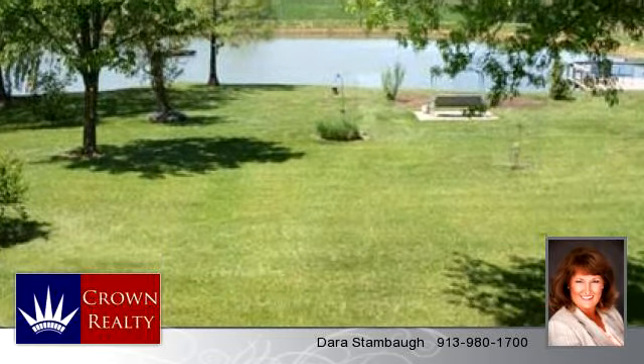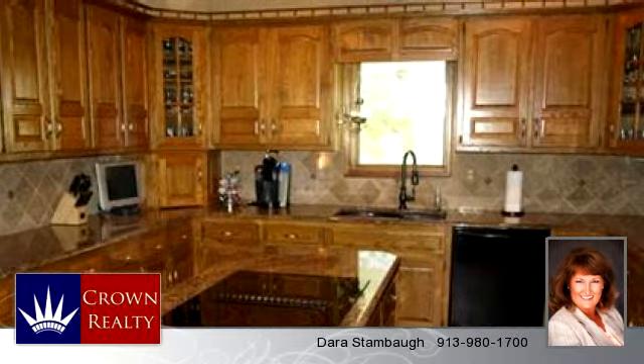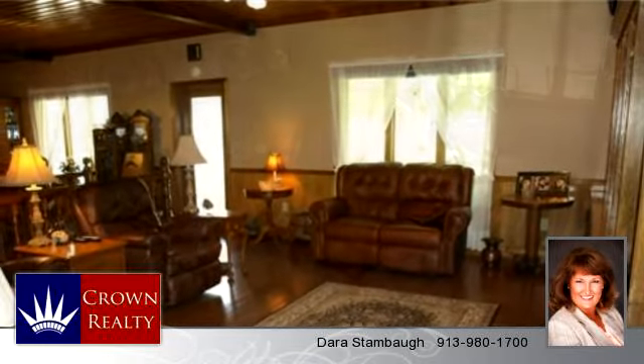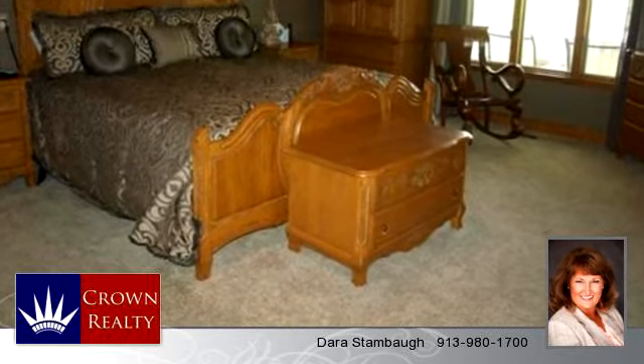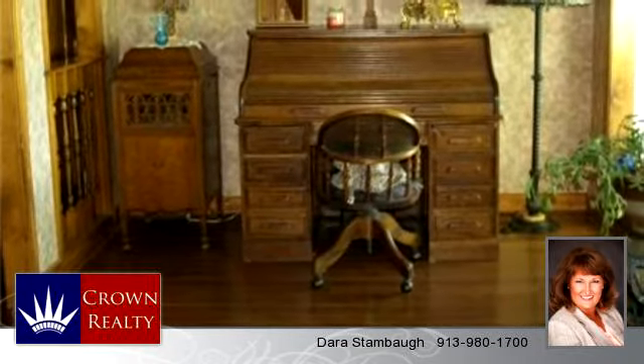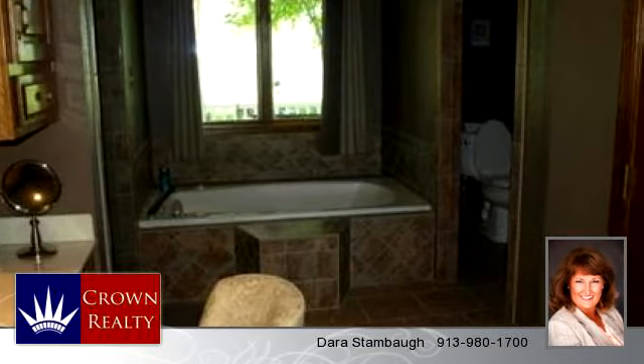To arrange a time to stop by and view this listing, or if you would like more information, please contact 913-980-1700. Thank you for your interest in this listing and enjoy the presentation tour.